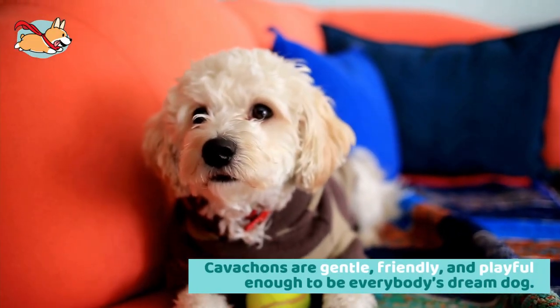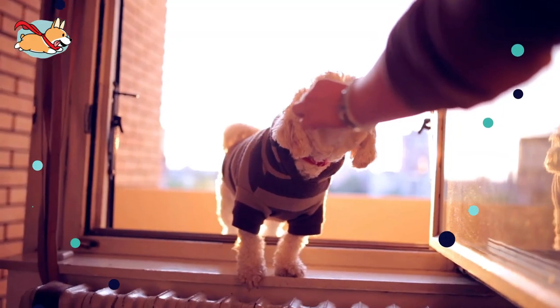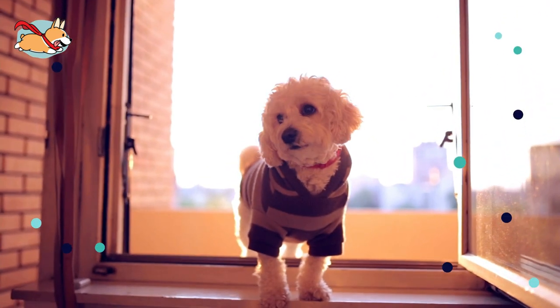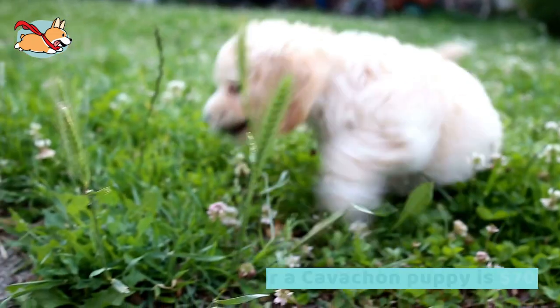Cavachons are gentle, friendly, and playful enough to be everybody's dream dog. When on its best behavior, this dog is one of the most charming companions that you can have. These dogs love both human and animal friends and will help you make plenty of new friends.